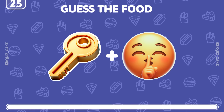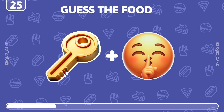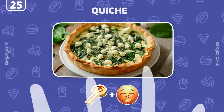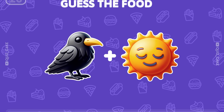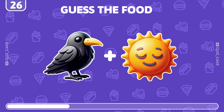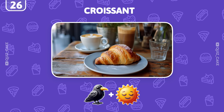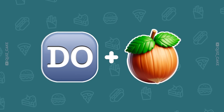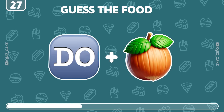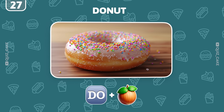What could these emojis be showing? Indeed, it's quiche — a savory pie. Can you guess what this is? Spot on! It's a croissant, flaky and buttery. Another easy level — can you guess the food? That's right! It's a donut, my favorite sweet treat.